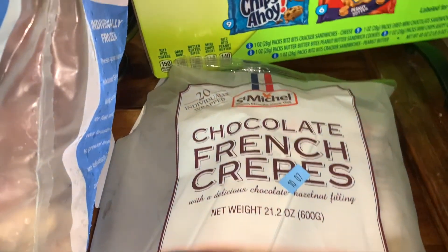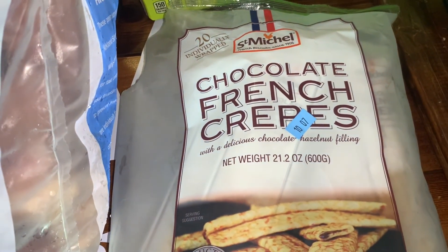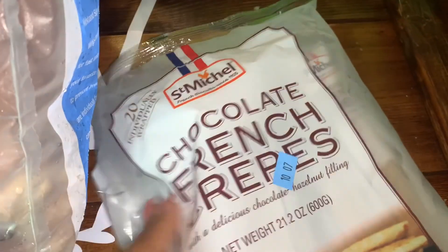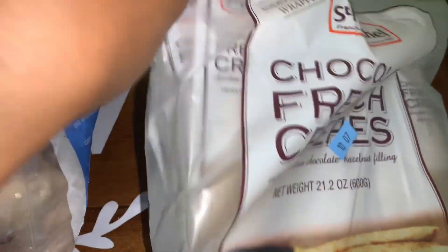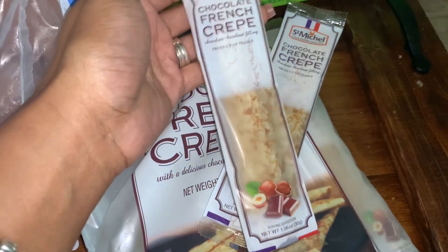Last but certainly not least, we got these chocolate French crepes. This is what Leah wanted, and these will also make a good afternoon snack as well. As you can see, she's already torn into it — she had to eat it when she was in the car. But this is what they look like, and they are perfect for just throwing in your lunchbox.